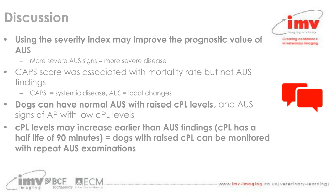Interestingly, dogs can have normal abdominal ultrasound findings with raised CPL levels. CPL has a half-life of around 90 minutes and is specific for acinar cell injury within the pancreas, so it is quite possible that rises in CPL levels may precede detectable ultrasound changes. Because of this, there is a good indication for monitoring dogs with raised CPL with repeat abdominal ultrasound examinations — a number of dogs in the study developed ultrasound-positive signs of pancreatitis post-hospitalisation, highlighting the utility of repeating ultrasound in these cases.